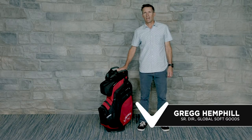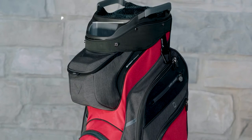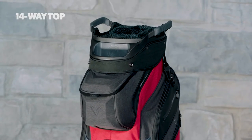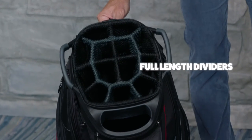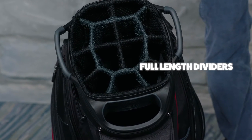This is the Org 14, Callaway's most popular cart bag. Its long list of features starts with a new redesigned 14-way top. Dividers are full length with plenty of padding to keep your clubs separated, protected, and easy to remove and replace.